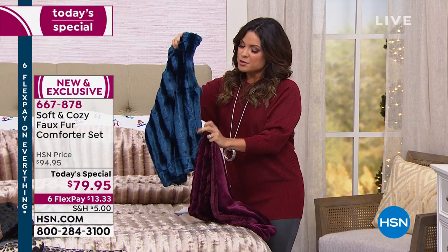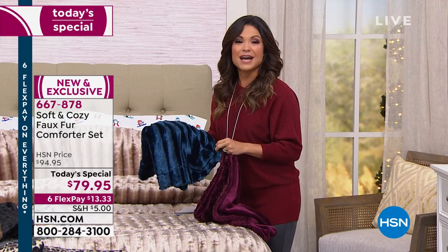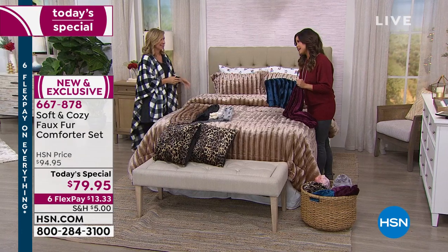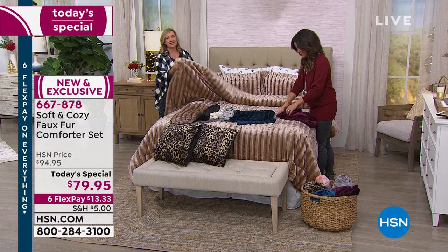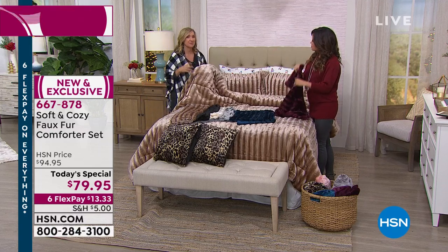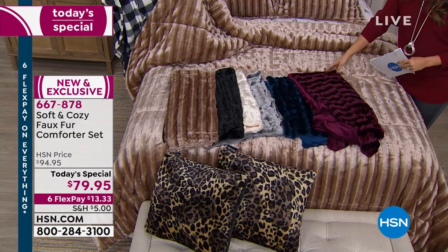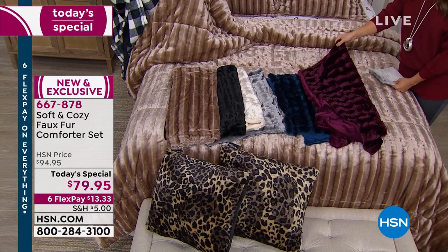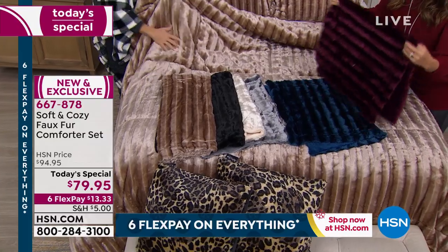You know, I think the first thing most people think of when you see or hear about faux fur — even in fashions — is, what's the quality like? So can we speak to what makes this so special? Yes, definitely. If you're familiar with Soft and Cozy, it's an exclusive line here at HSN we launched about 10 years ago. It started with a blanket. Our micro plush has always been — the quality is so much better than anything I see or feel when I'm out shopping around.